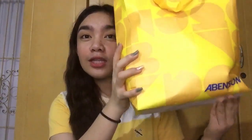Let's start the unboxing! I'll show you the paper bag it came in — it looks really nice.